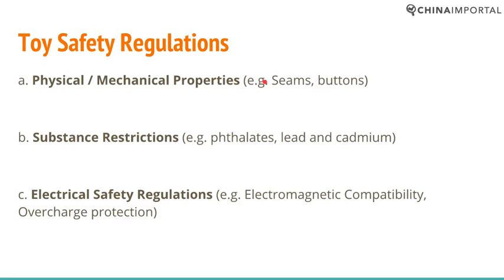The first thing we need to look at is the different types of toy safety regulations that you have to deal with as an importer. What makes toy safety quite unique is that you have to ensure compliance with not only the safety properties, but also substances and perhaps even electrical safety regulations.